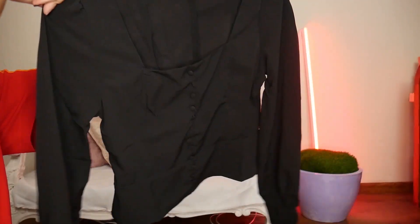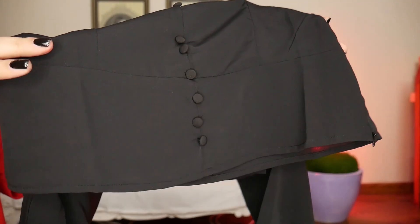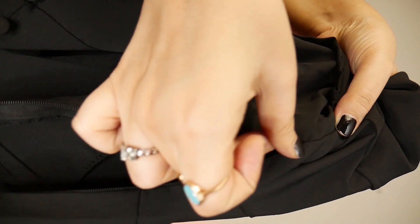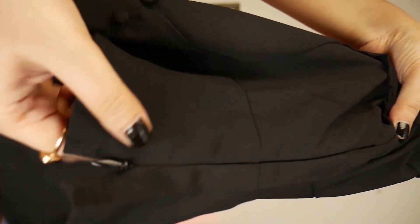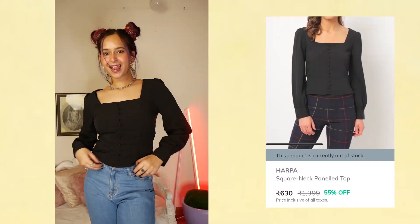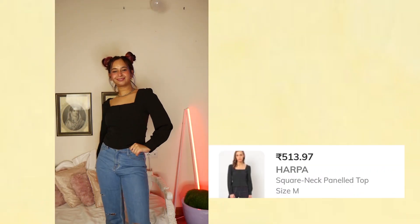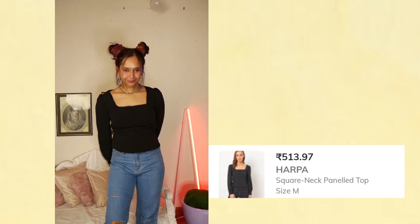It has a square kind of neck design. It would look so cute with high-waist baggy jeans or straight cut jeans. At the bottom it has a simple cute flare — not a lot, very simple. One thing I absolutely loved is it has a zipper on the side. The MRP is 1399 rupees but I got it for 513 rupees.